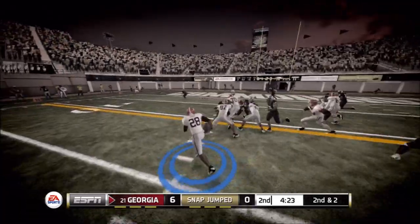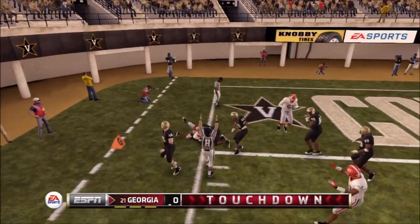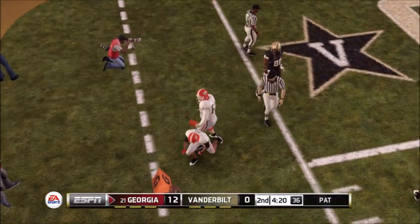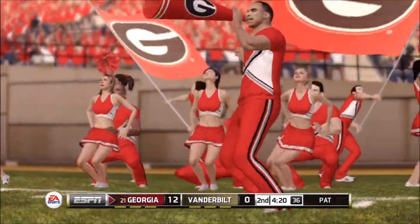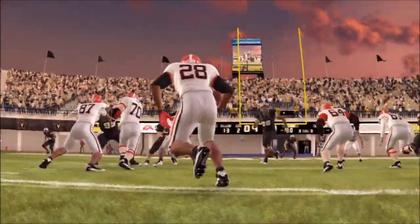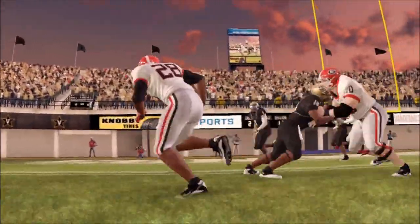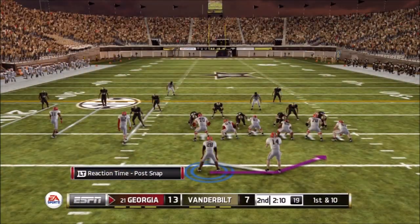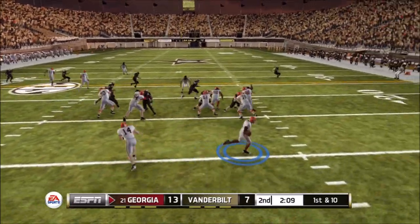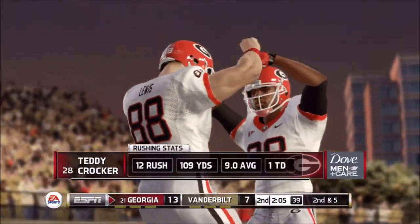In pretty good field position, second and two. Running to the left side — thank you for that block — and that is enough to get Teddy Crocker into the end zone for his first touchdown of the game. That was one of those situations where I really used my lead blockers, always looking for that opportunity. Of course, all running backs end up using their lead blockers. Vanderbilt gets a touchdown back, but we're still up by six — 13 to 7.